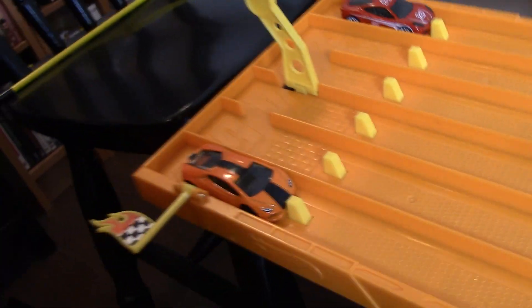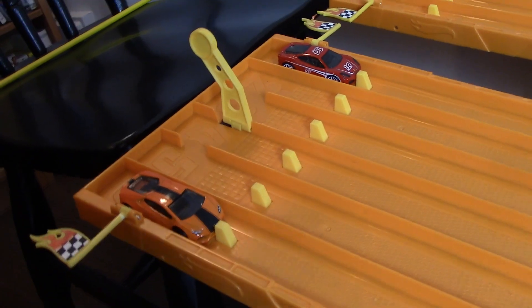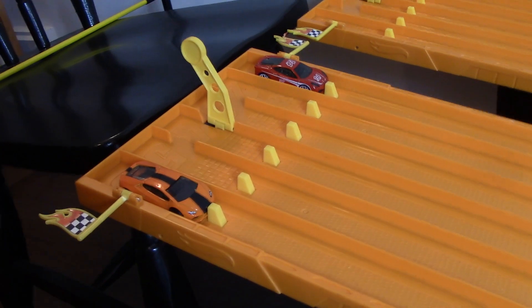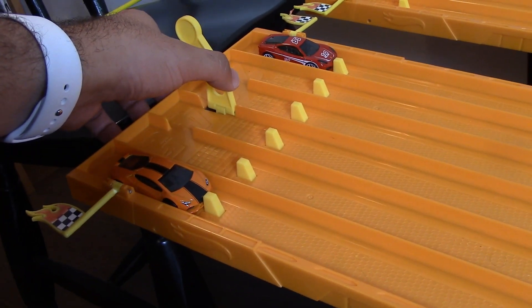That should give it a fair share to race that Ferrari. Track is all set, cameras ready to go. Let's see if that Lamborghini can do something — can it even finish this race? I don't know. Here we go — on your mark, get set, go!